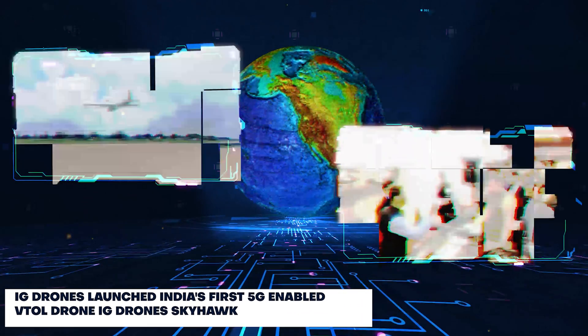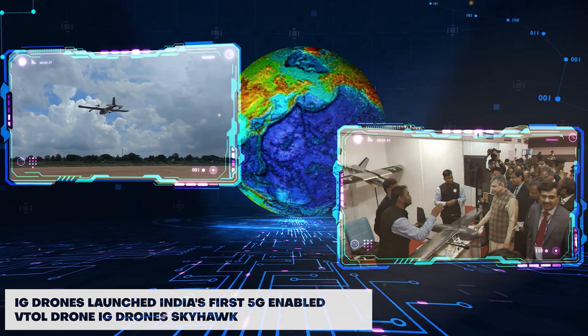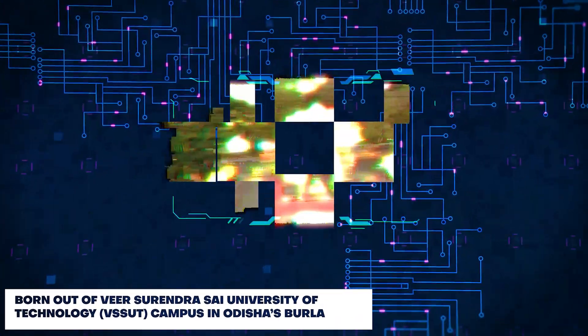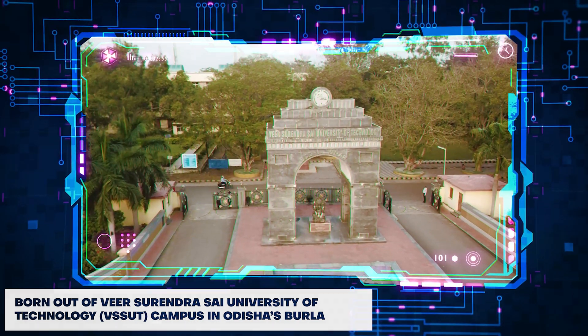IG Drones launched India's first 5G-enabled VTOL drone, the IG Drone Skyhawk, born out of Weave's Rindasai University of Technology campus in Odisha's Burla.